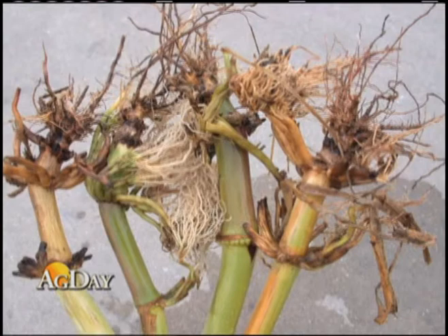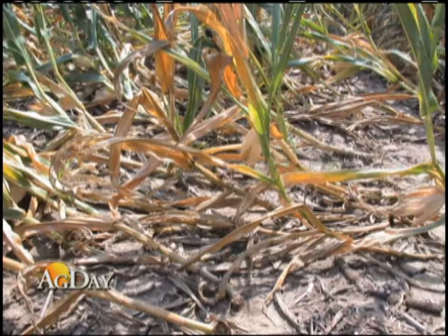I found in northwestern Illinois some fields that had very severe corn rootworm damage, severe lodging, and also very severe root pruning. These were BT corn plants that expressed the Cry3BB1 protein — the same protein that Aaron Gassman had described in his Iowa State paper — that western corn rootworms had developed some resistance to. Yields will be very significantly affected in these fields.